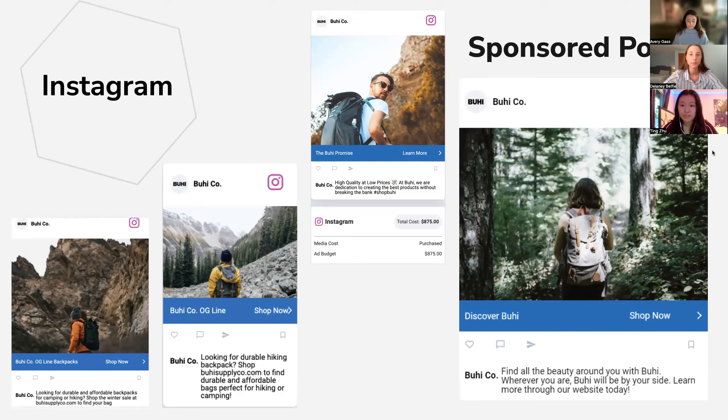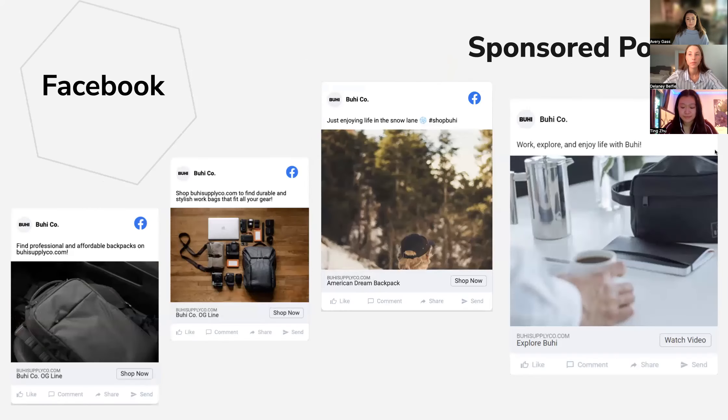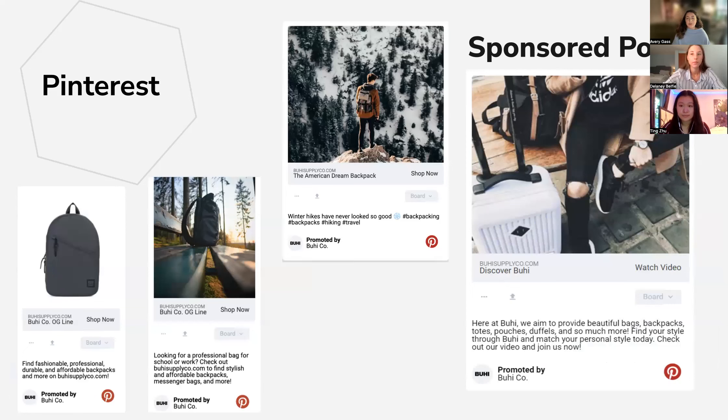For our sponsored Instagram posts, it will be similar to our organic Instagram posts — each will include a model with a beautiful background in high-quality images. On Facebook, we will focus our ads on photo, video, and collections. Collections are fitting for this campaign because they allow us to promote the entire OG Line with one post, and Facebook ads allow you to target consumers based on interest and demographics. For Pinterest sponsored posts, we will use similar high-quality images to establish a strong brand identity, include calls to action in ad titles, and use the standard video and shopping ad format.